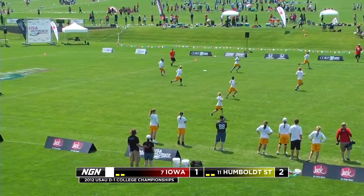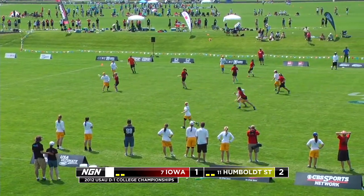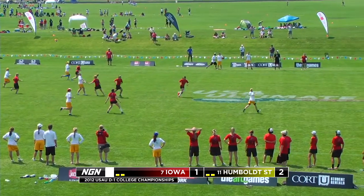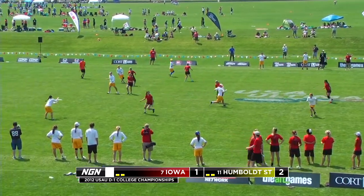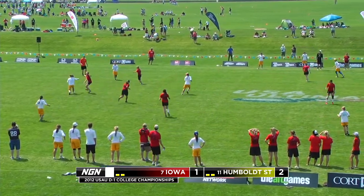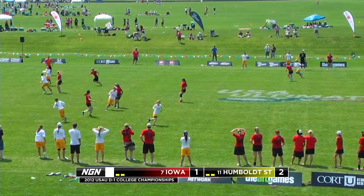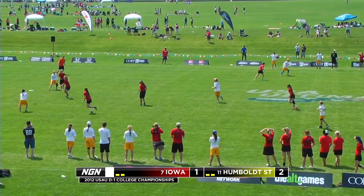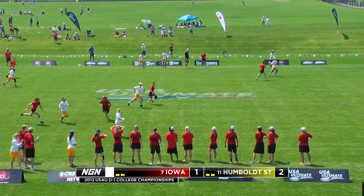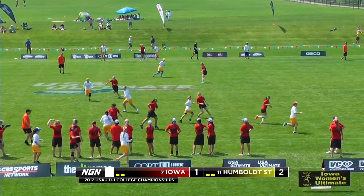After an offside call, Iowa has to re-pull. Idy picking up the disc, finding some separation in that cup. Idy is going to have some crazy stats this game. If you want to check out stats, you can check it out on leaguevine.com — they're keeping live updates of stats, goals, assists, touches, everything. Take a look at Idy's stat line after this game. She's touching it basically every other possession and throwing their goals. Primetime player.